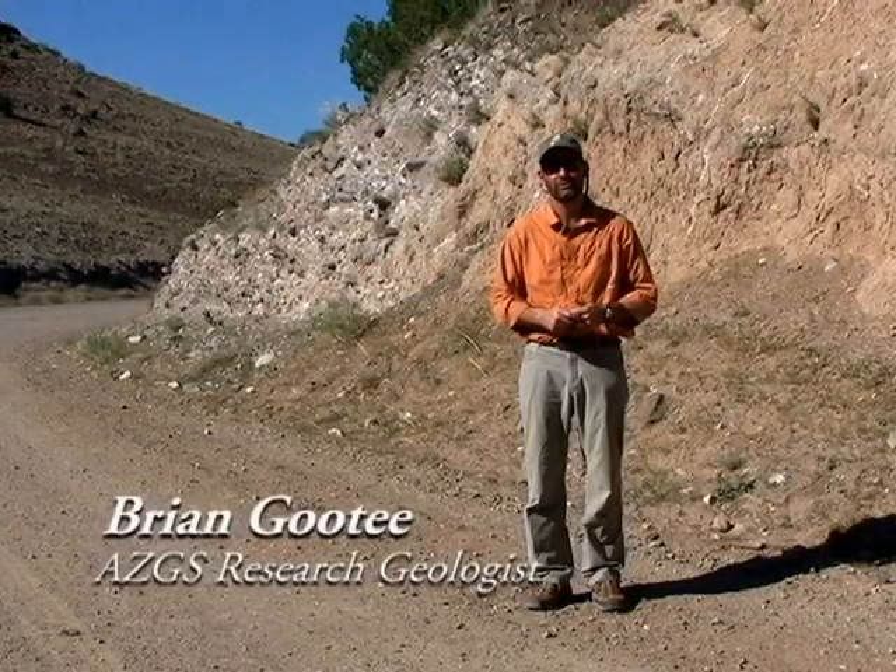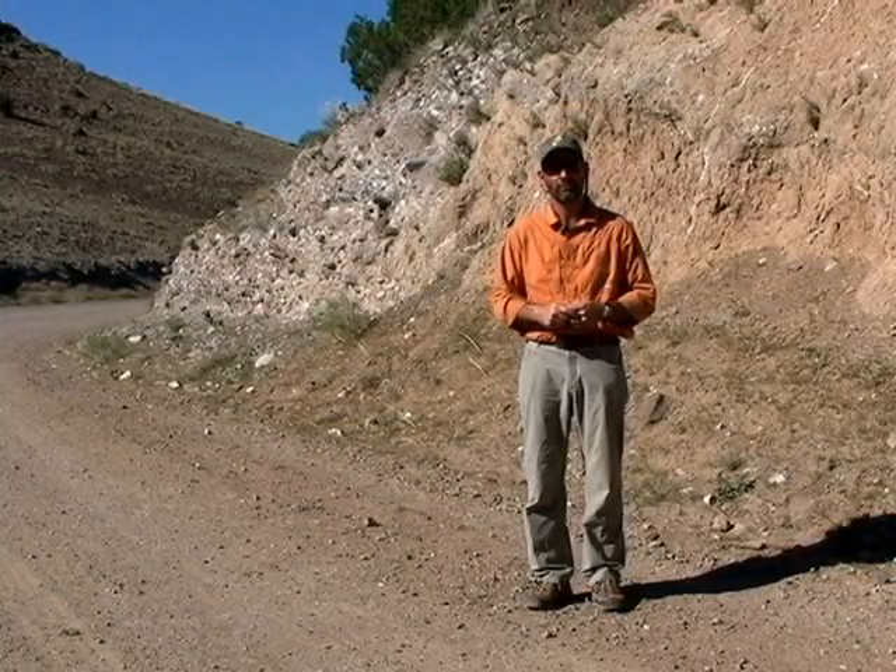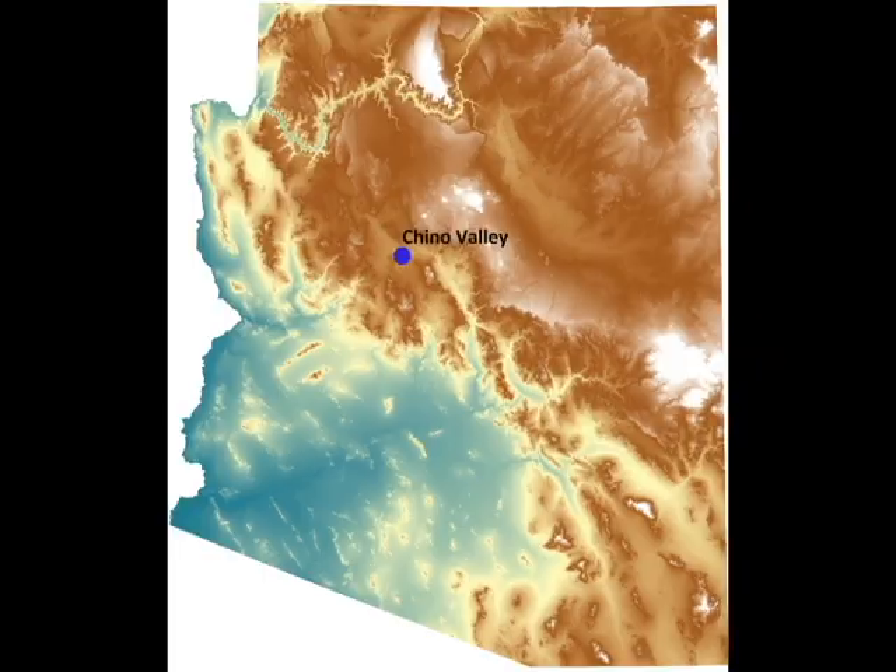My name is Brian Gauthier. I am a research geologist with the Arizona Geological Survey. We are located at a relatively young fault called the Little Chino Fault, and we are in central Arizona approximately 30 miles north of the town of Prescott.